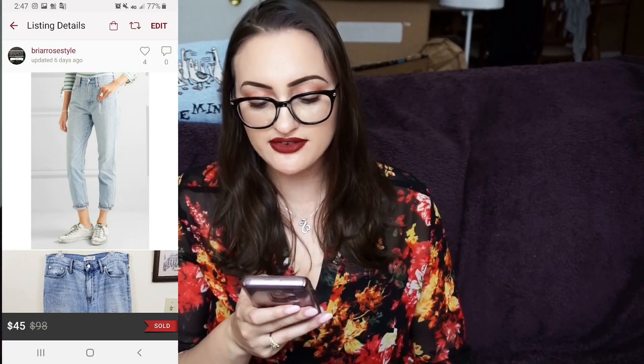The final item is the Madewell perfect summer jean in light wash. I sold them for $45; my Poshmark fee was $9, so my net earnings were $36. I love the perfect summer jean — they sell well, especially in bigger sizes. These were a size 31, which is great. I like to pick up jeans between sizes 27 and 31, and also plus sizes, because they sell faster. I will definitely keep picking up Madewell. I won't pick up Under Armour shoes for retail arbitrage anymore, but Madewell and Gap jeans I'll continue sourcing.